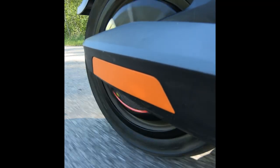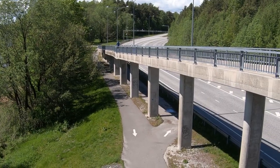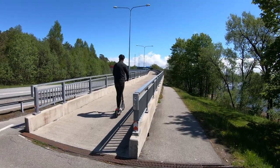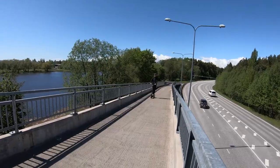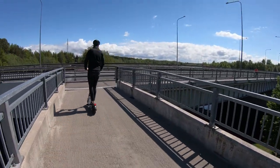The official hill grade rating of the NIU KQi2 is 15%. I tested the hill climbing capabilities on a bridge ramp. I'm not sure what the exact hill grade was, but it was quite steep. Surprisingly, the scooter managed to climb it very easily, maintaining a top speed of 20 kilometers per hour on the ramp.